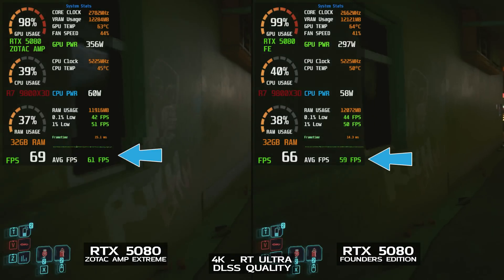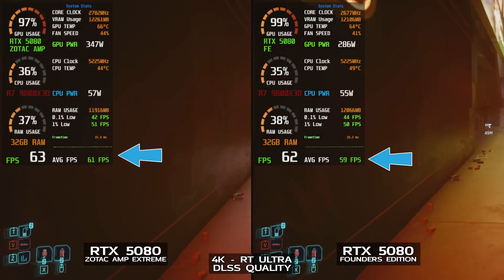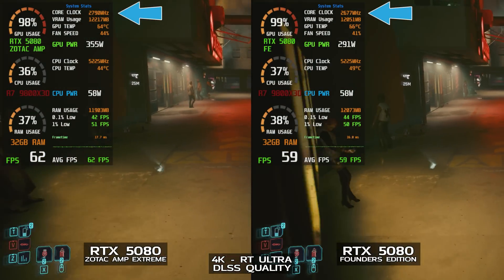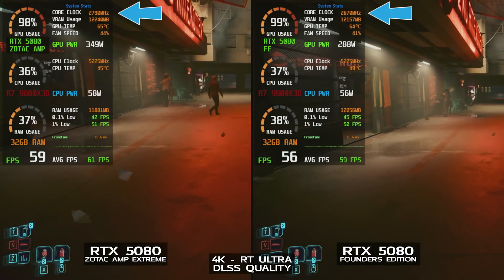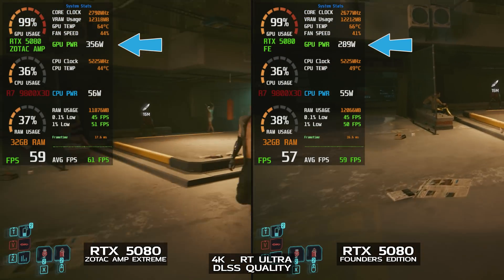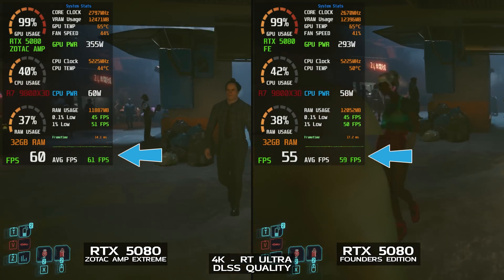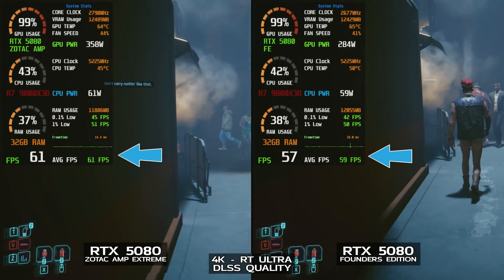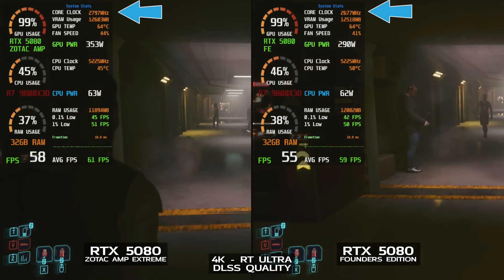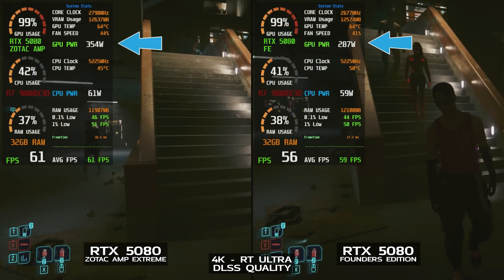Now let's see both cards side by side with DLSS quality mode turned on to increase our frame rate. That brings the Zotac up to about 61 FPS on average, and the GPU clock also goes up a little bit since DLSS takes some load off the GPU thanks to upscaling — running at about 2782 to 2797 MHz, with GPU power draw between 347 and 356 watts. The Founders Edition got a bump with DLSS quality as well, going up to about 59 average FPS — one or two FPS shy of the Zotac Amp Infinity — because the Founders Edition GPU clock was running a little bit slower at 2660 to 2685 MHz, with power draw of 285 to 317 watts.